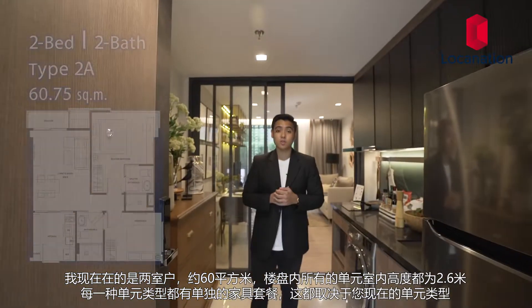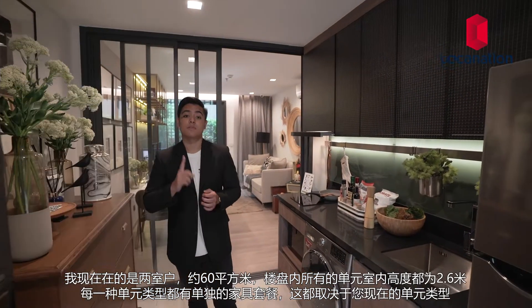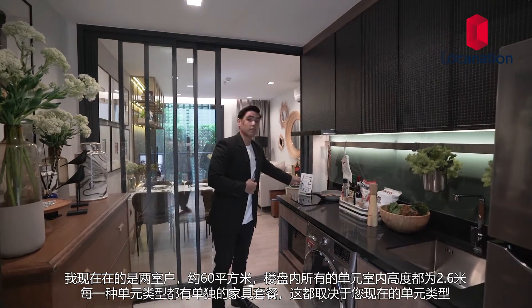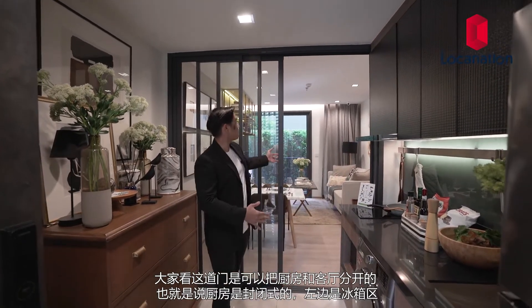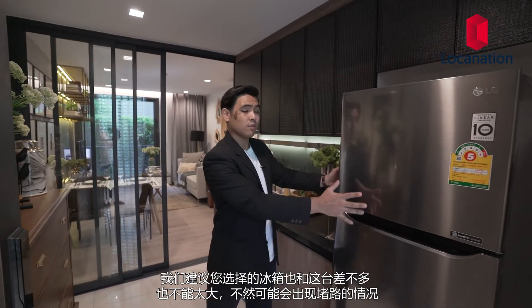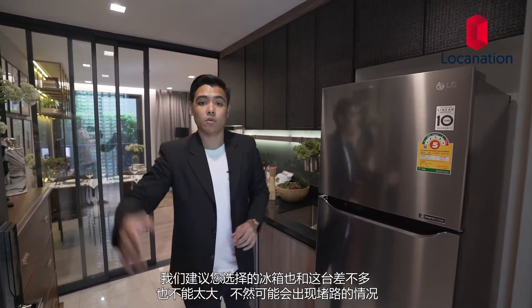I'm standing in the two-bedroom unit, sized at about 60 square meters. All units in this development will come with a ceiling height of 2.6 meters and the different unit configurations will have their own furniture package. In this unit the door opens up into the kitchen area. It's a closed kitchen as you can see by this three-part glass sliding door. On the left side we have the fridge area — I'd recommend keeping the fridge size to about this size and nothing bigger because it might block the door.